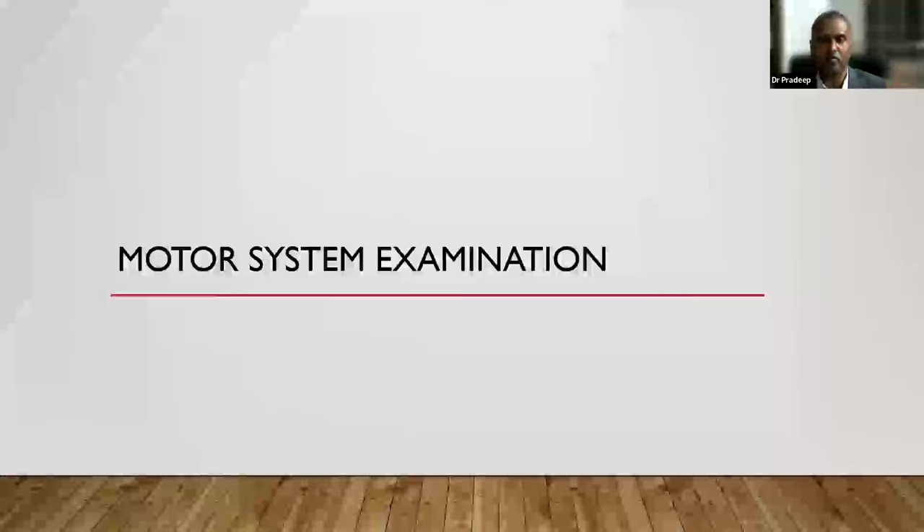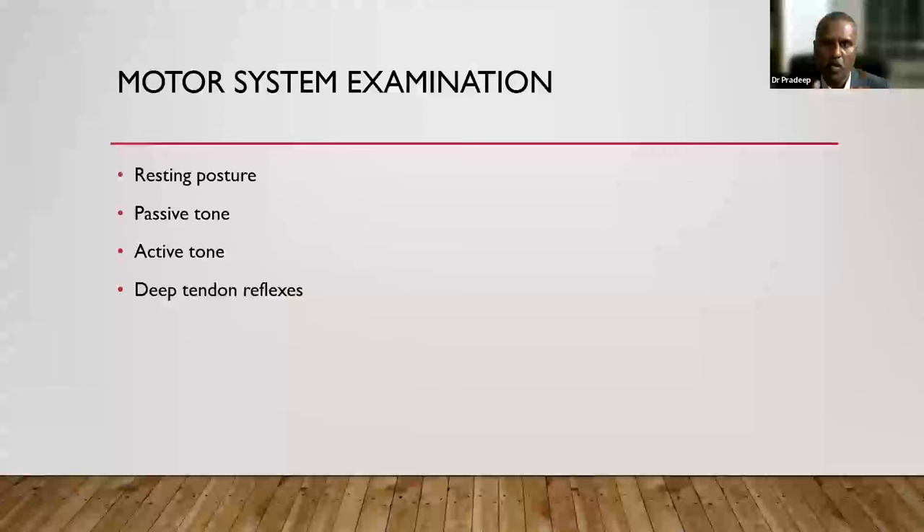That completes higher mental functions and cranial nerve assessment. Now moving to the motor system. In real practice, you may not see many cranial abnormalities — but you will definitely see tone abnormalities. Motor system testing covers resting posture, passive tone, active tone, and deep tendon reflexes. This is the most crucial part of motor system examination and you need to be very clear about assessing tone properly in the examination.